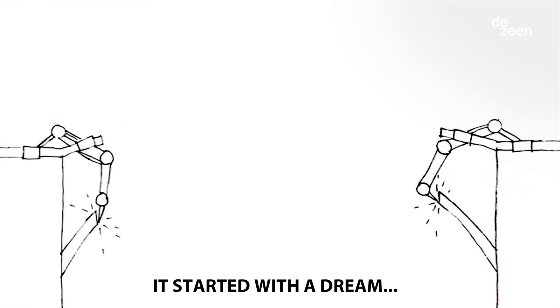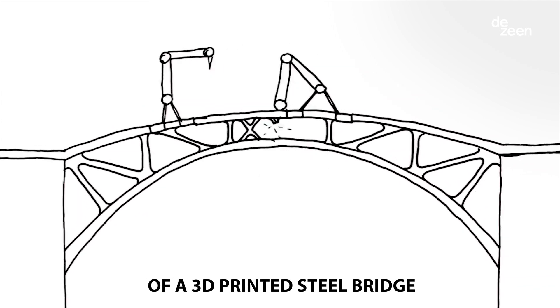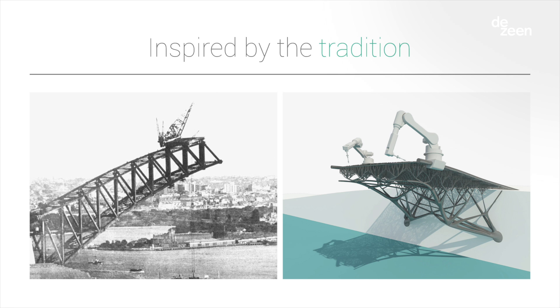So we decided as a team at MX3D that we should lead by example and create something special — something new — and push the boundaries of our own technology. Because we are located in Amsterdam, a city full of canals and water, we decided to print a bridge. It fits well with the city, but also because it's something everybody can use — people can just walk over it and see something different, see how the future might look in a few years.